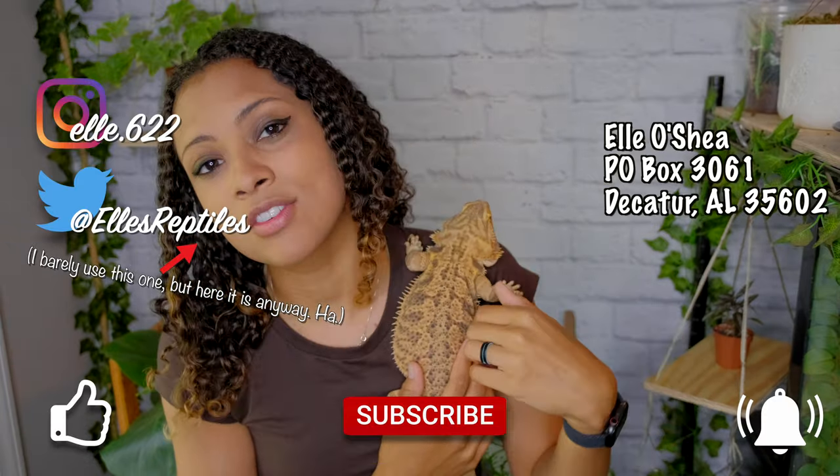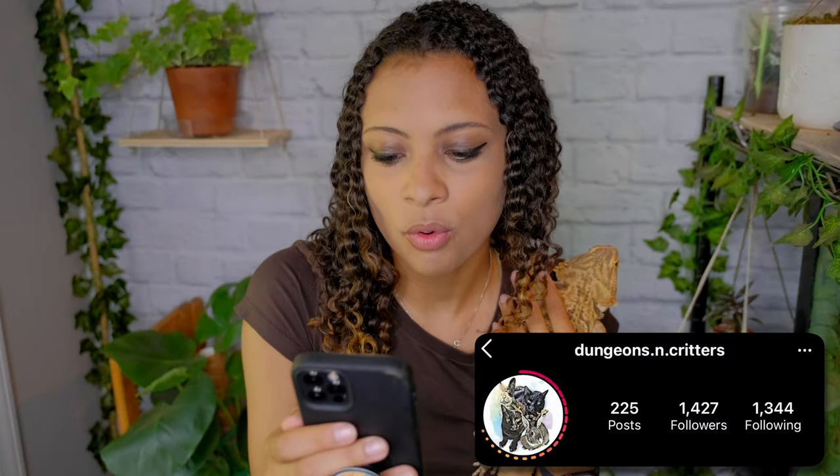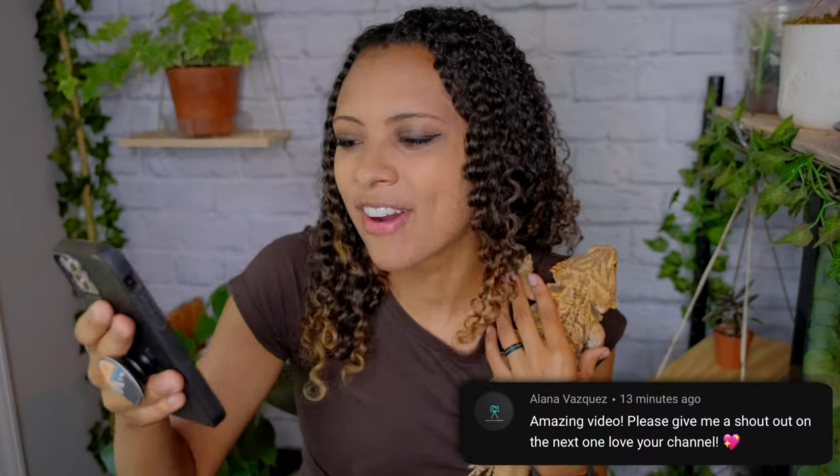Thank you so much to iHeartGecko for continuing to support these videos. As always, please feel free to follow me on my other socials, and like, subscribe, and hit that bell for notifications every Sunday and some Wednesdays. This week's Instagram shoutout is for Dungeons and Critters for following me and liking a bunch of my stuff, and this week's subscriber shoutout is for Alana Vasquez for commenting on last week's video and literally asking me to give her a shoutout. Thank you guys both so much — you are the bees knees!